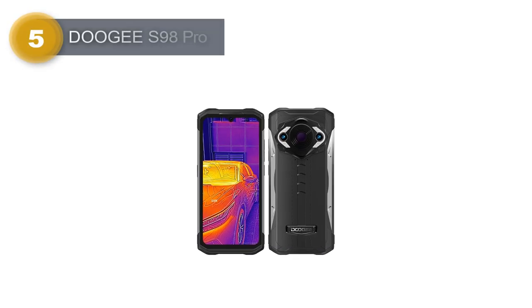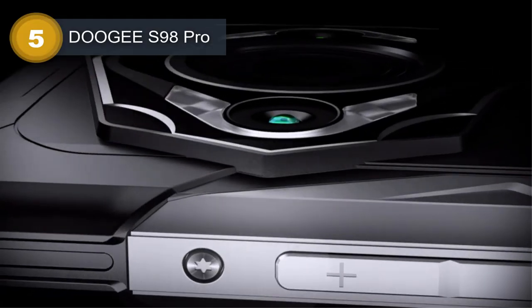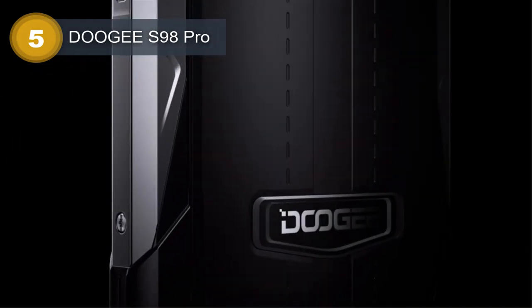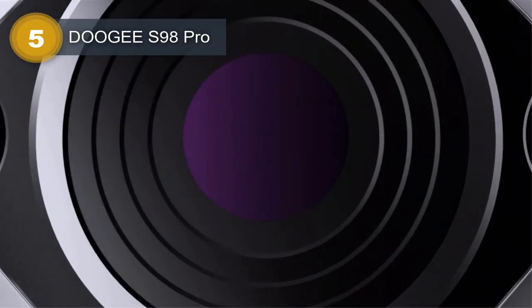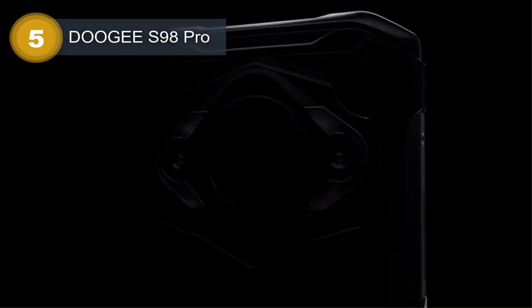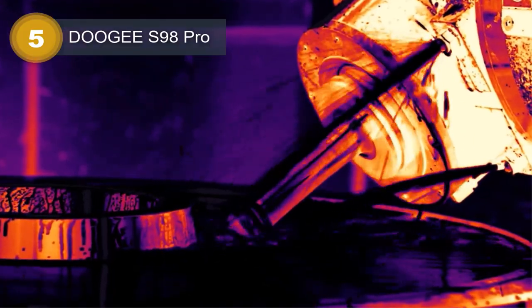Number 5: Doogee S98 Pro. The Doogee S98 Pro is a rugged smartphone designed for outdoor enthusiasts and people who work in harsh environments. Weighing in at 320g, the phone is heavy but its sturdy construction is a trade-off. The device features a 6.3-inch IPS LCD display with a resolution of 1080 by 2340 pixels, protected by Corning Gorilla Glass.